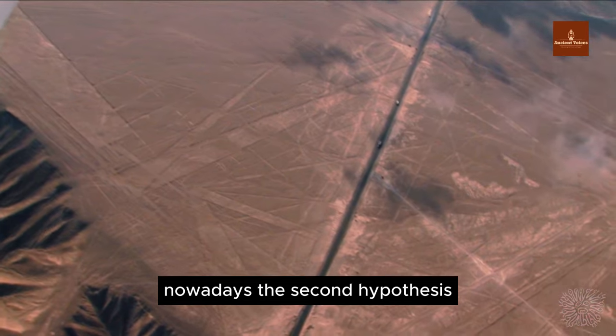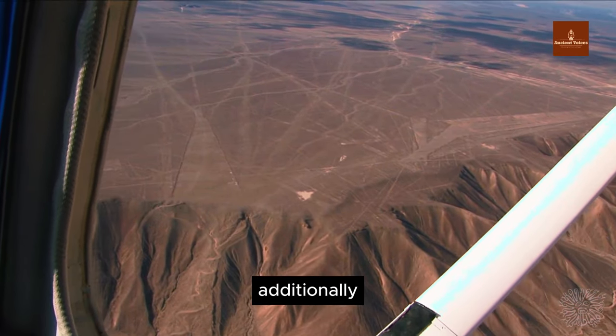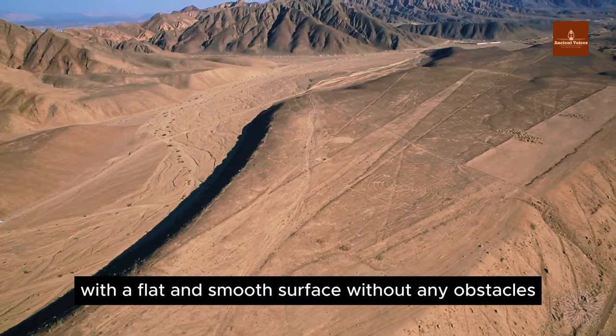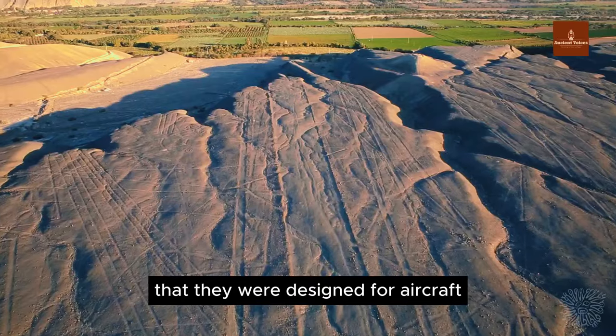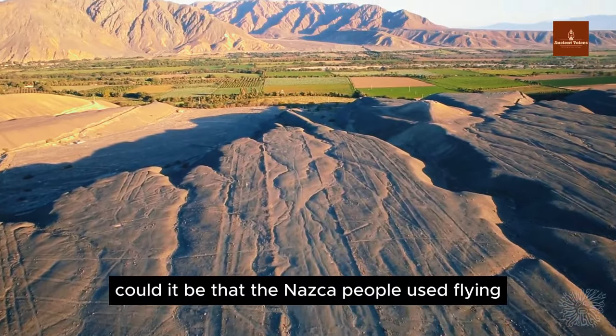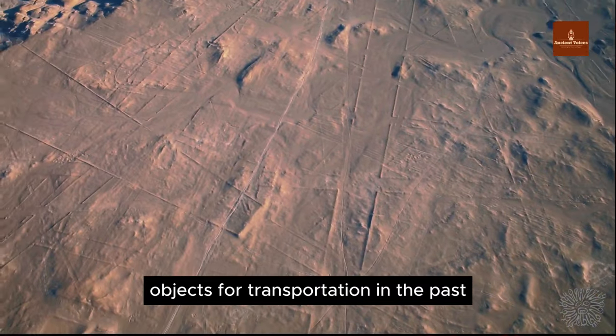Nowadays, the spacecraft runway hypothesis seems to be gaining more prominence. These runways are perfectly designed with a flat and smooth surface, without any obstacles, giving the impression they were designed for aircraft. If these lines are runways, could it be that the Nazca people used flying objects for transportation in the past?